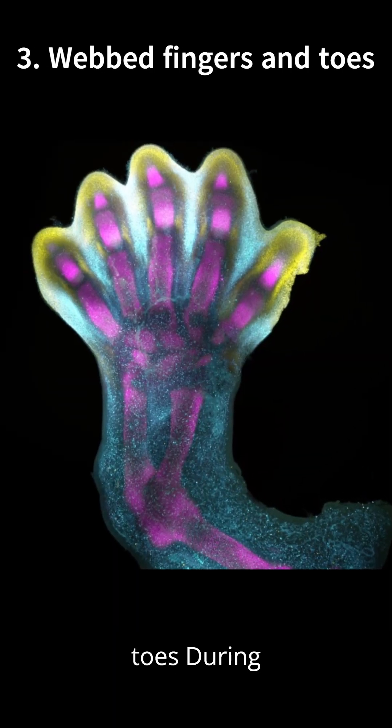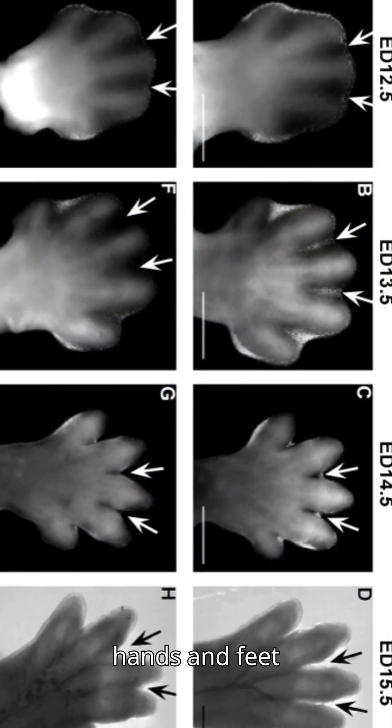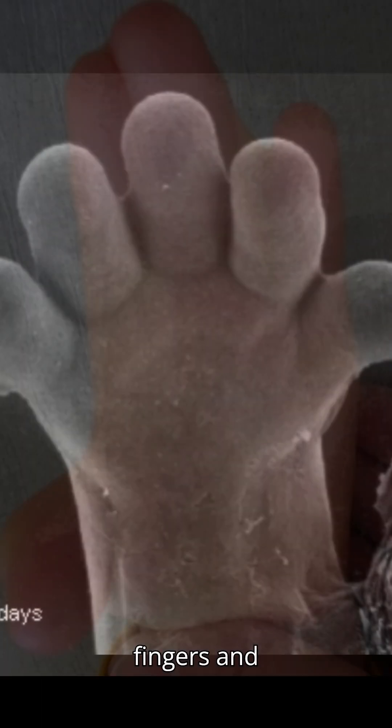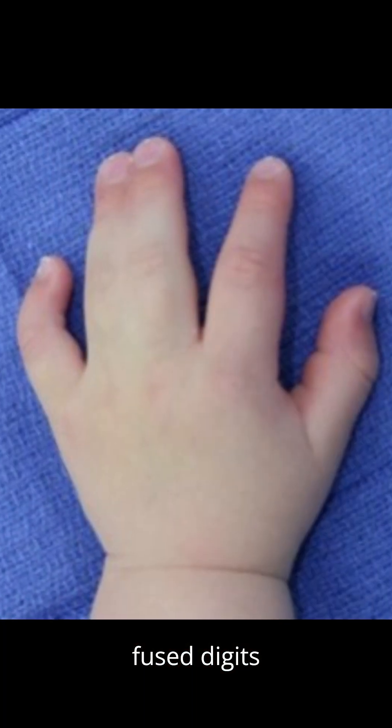3. Webbed fingers and toes. During weeks six to eight, embryos have fully webbed hands and feet. As programmed cell death removes the webbing, mostly between weeks seven to nine, the fingers and toes separate. If this process doesn't complete, syndactyly — fused digits — can occur.